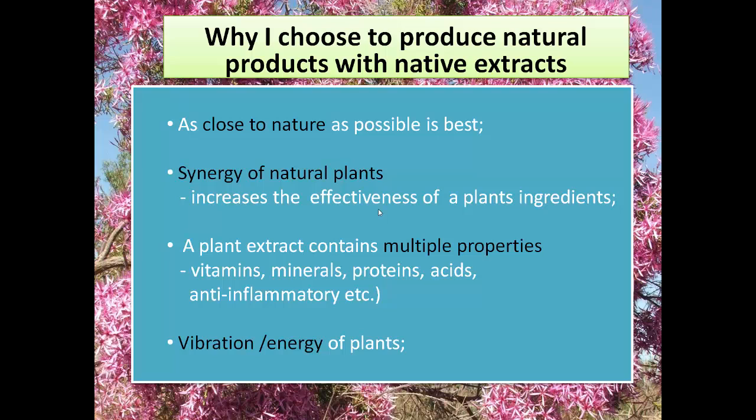The other great thing I love about plants is that they don't just contain a couple of different actives like a chemical substance would. They contain things such as vitamins, minerals, proteins, and acids, and they have an enormous amount of benefits such as being anti-inflammatories, antivirals, and more.